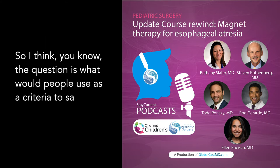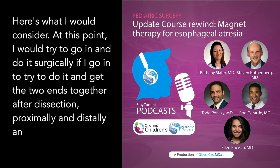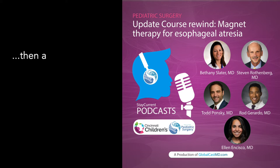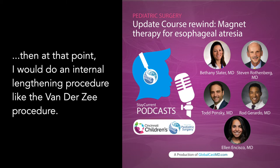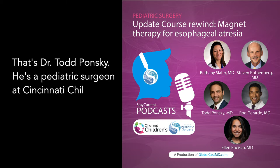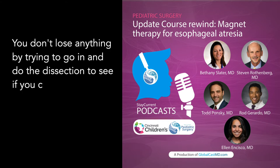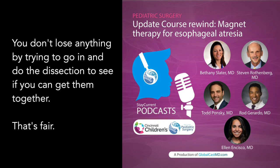The question is what criteria would people use to say it's time to go back? At this point, I would try to go in and do it surgically. If I go in and can't get the two ends together after dissection — proximally and distally — then I would do an internal lengthening procedure like the Van Der Zee procedure. That's Dr. Todd Ponsky, a pediatric surgeon at Cincinnati Children's Hospital Medical Center. You don't lose anything by trying to go in and do the dissection to see if you can get them together.